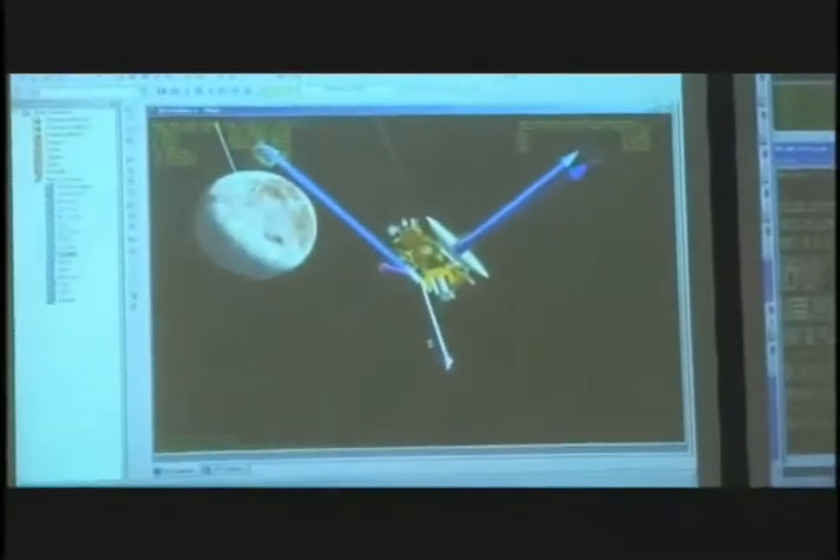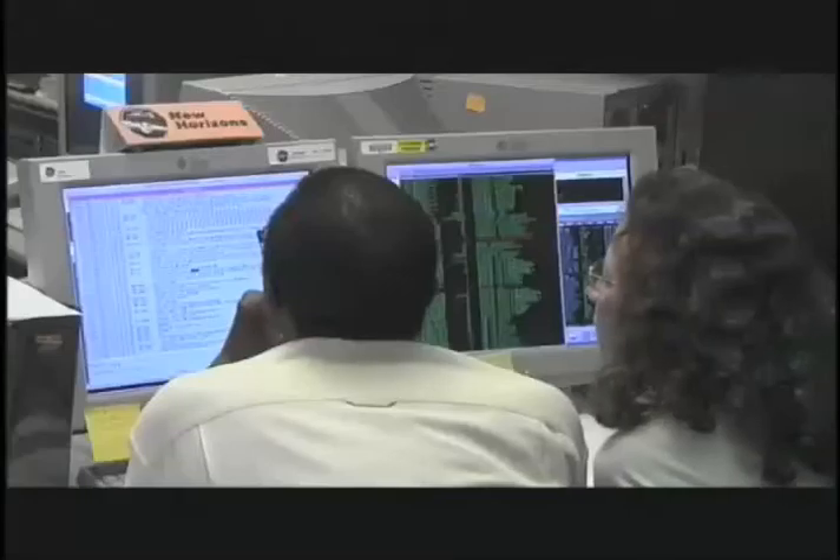We're actually practicing a Pluto encounter sequence today with the Alice instrument, the Ralph instrument, Rex, the radio science instrument, SWAP, one of the particles instruments, and Lori, which is the high-res imager. So we'll be looking at Pluto for a while, we'll be looking at Charon, and then we'll be looking back. There are many years of planning that go into each of these events that we'll execute when the spacecraft is in flight. And that's what this test is all about: practicing that whole process and the software that's involved.